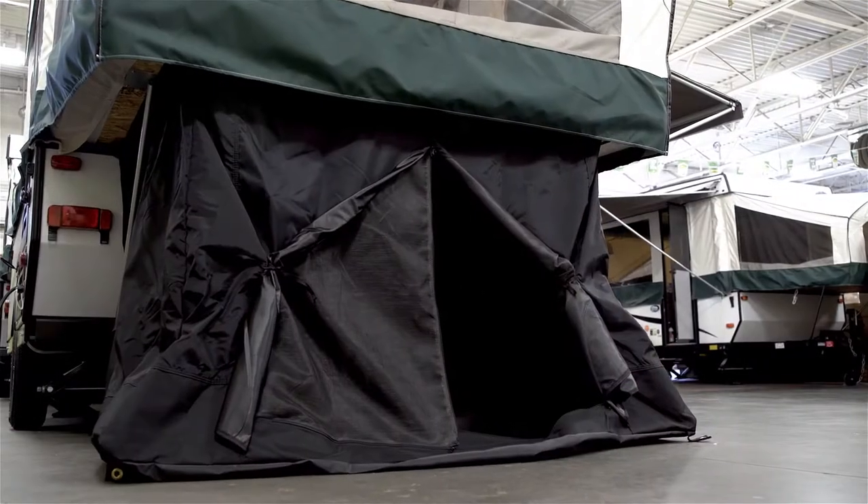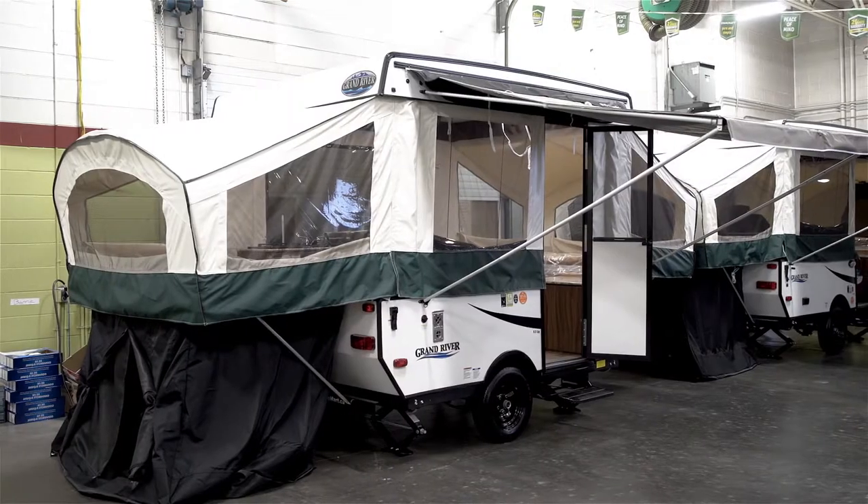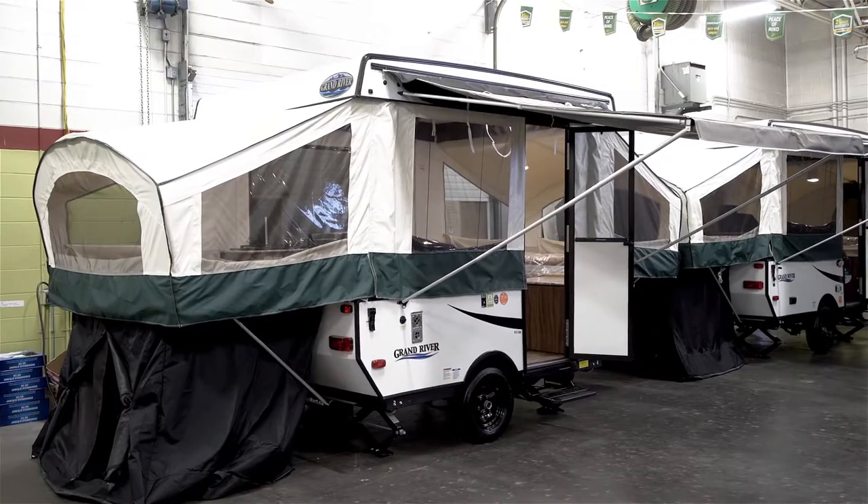As an added feature, there is an external tent that attaches to the pop-out where your kids can enjoy outdoor camping at its finest, and it gives an extra two-person sleeping capacity.